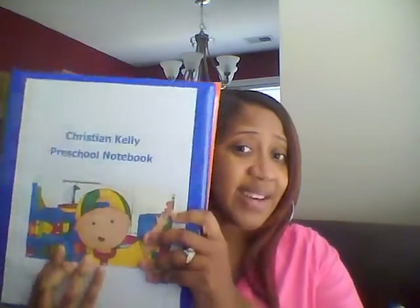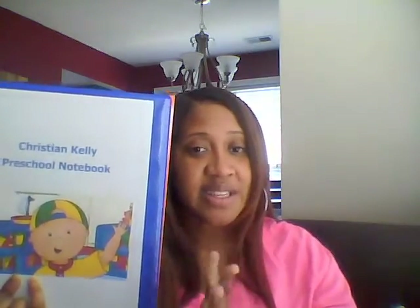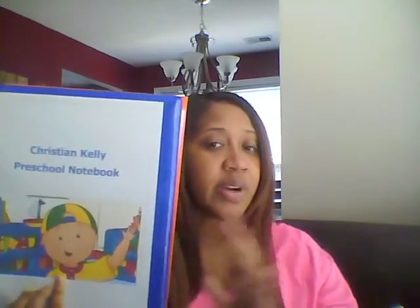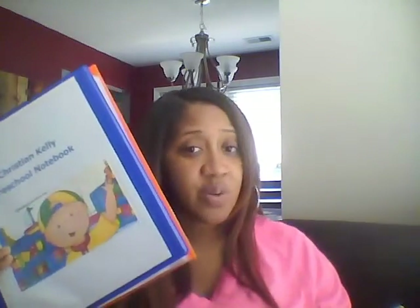Here is the preschool binder for Christian — he will be going to pre-K. He's four years old and he loves Caillou this year, so I added his friend to make the binder a little more exciting. I actually did this on Word, found an image online, clipped it, and inserted it into the front flap. This is a one-and-a-half inch binder. You can use whatever size you like — larger if you need more space, smaller if that works better. You don't have to do it exactly the way I did; I just want to give you an example of what worked for us.